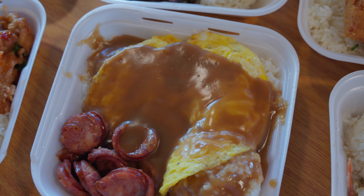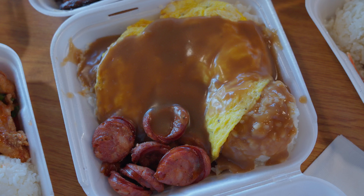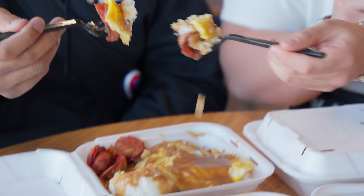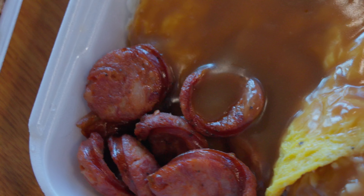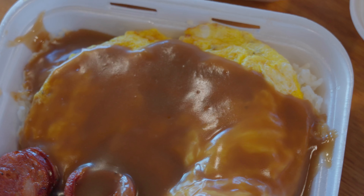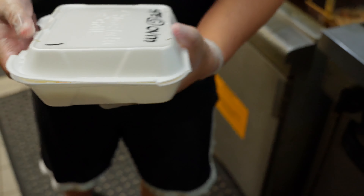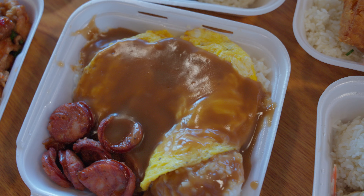Moving on, we have the Portuguese sausage plate — egg, rice, gravy. Let's go in. That Portuguese sausage has a nice taste, almost like a bratwurst, but more like Chinese sausage style. Good flavors with that gravy over everything. Nice, warm, delicious. I love my eggs cooked any type of way. Eggs are a perfect pairing to rice, and the gravy wraps it all together. That saltiness and subtle smokiness of the Portuguese sausage. This is a classic Hawaiian plate lunch breakfast.